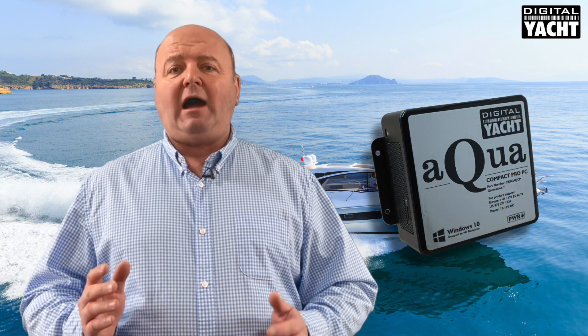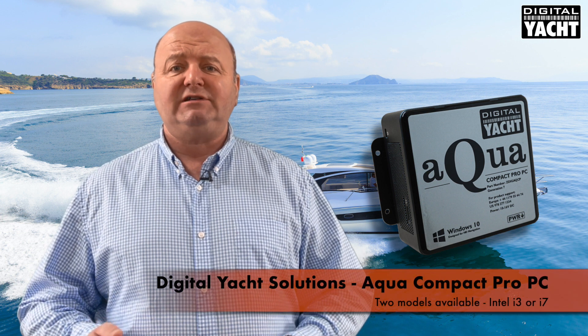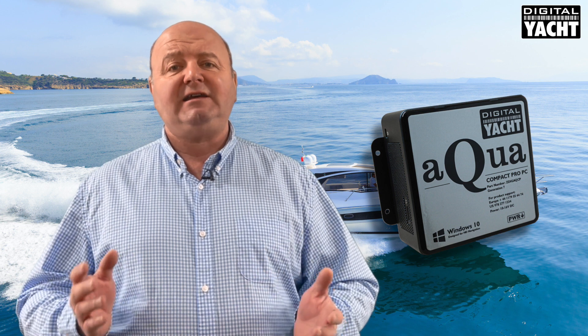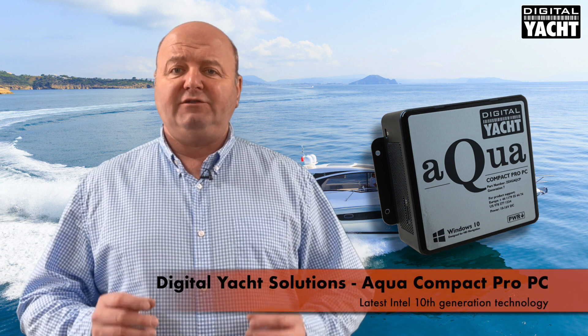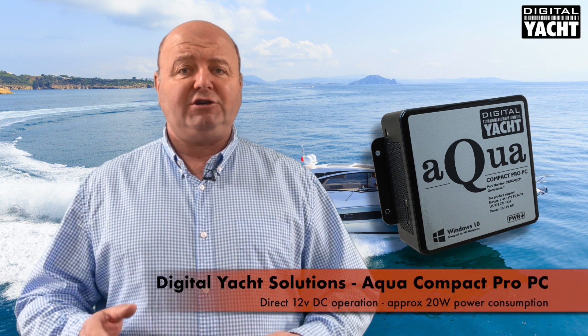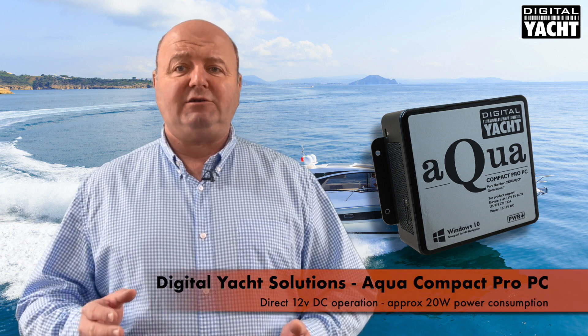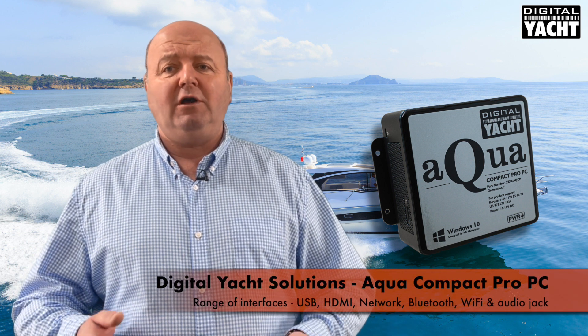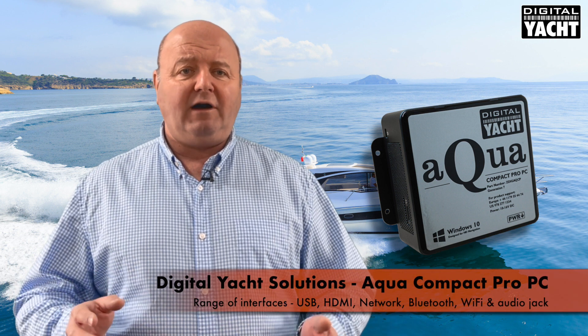This is our Aqua Compact Pro PC. It's available in two models, an Intel i3 or an Intel i7 based version. They're the latest 10th generation of product, using the very latest Intel processors. It runs on low power, direct DC operation so you can connect it straight to your boat's battery system, and has a full range of interfaces: USB, network, Bluetooth, audio and Wi-Fi.